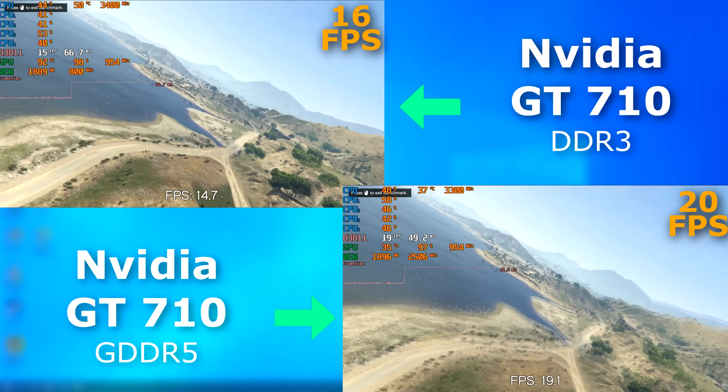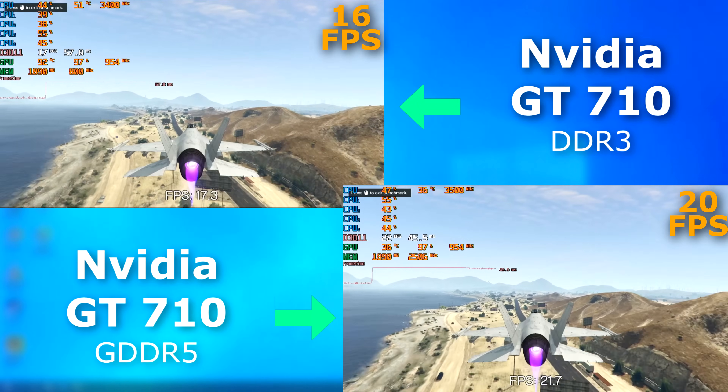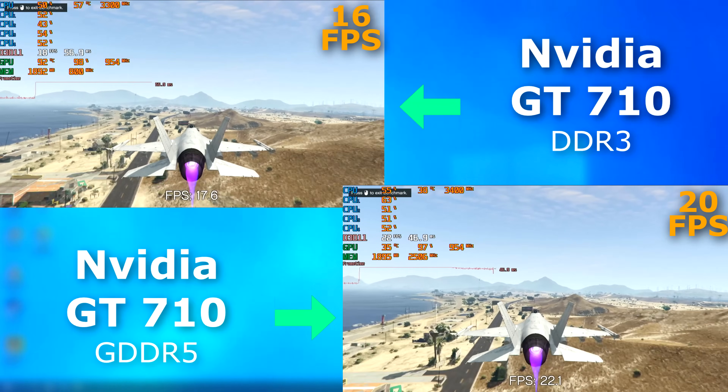Watching the benchmark run, the frame times were obviously lower for the 5 card, but they seemed to jump around a bit more than the 3. However, the 5 card rendered smoother all around.